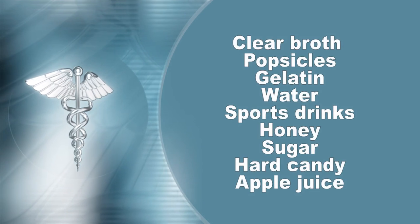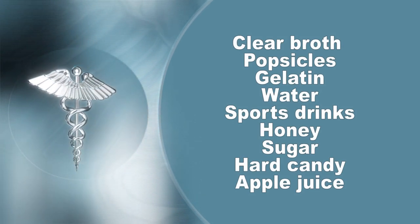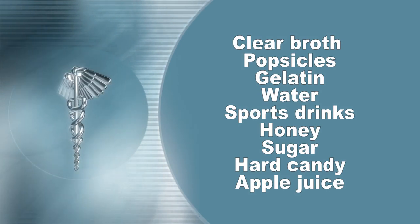Please drink at least eight ounces of clear liquid every hour to stay hydrated. Some healthy choices that you are able to eat during your prep are clear broth, popsicles, gelatin, water, sports drinks, honey, sugar, hard candy, or apple juice. You are able to have tea or coffee, but it must not have any cream. Please avoid all red or purple liquids.